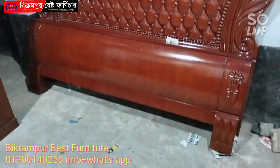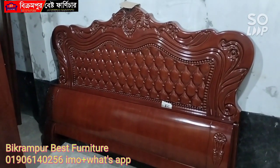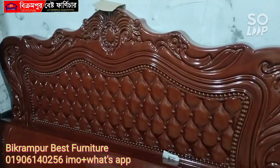Assalamualaikum. Welcome to Furniture. We will learn about this exclusive premium bed — it is called a 6ft by 7ft full box bed.